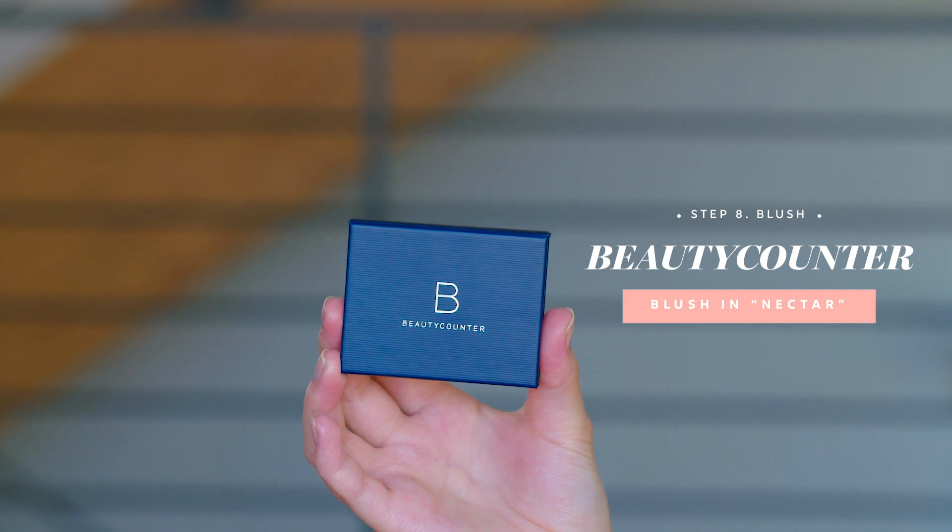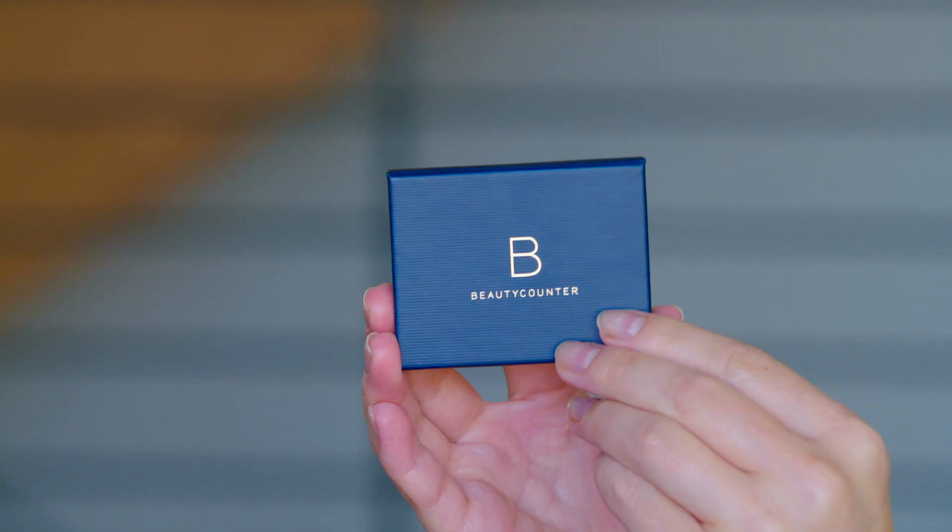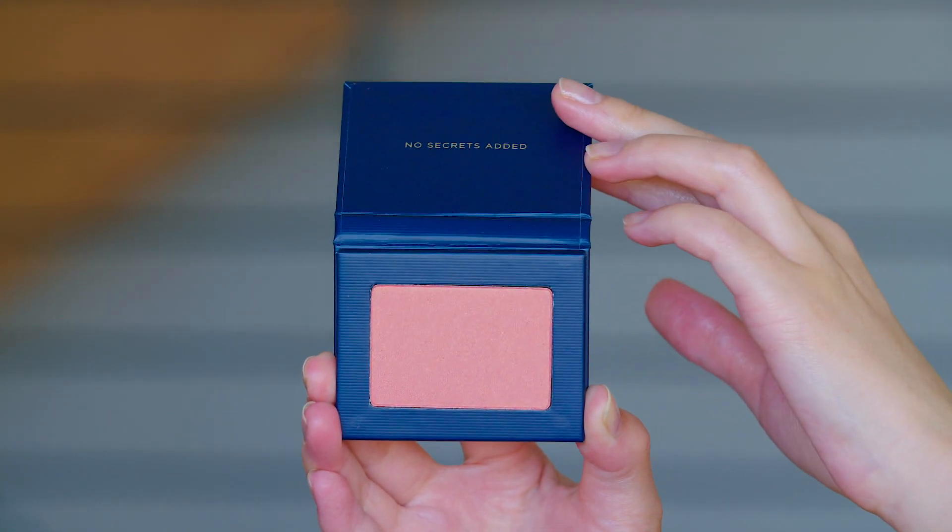So the next product I would normally do is bronzer, but because I mixed that bronzer with my moisturizer, I'm going to move ahead to blush. This is also part of the Flawless in 5 set. I love this color — it's called Nectar and it's a really nice peach undertone. I feel like peach looks very natural — it gives you that glow that you need in your skin, it looks like you've got a natural flush. We think of pink as like the color we should be putting on when we want a natural flush, but it's really that peachy tone that looks really youthful.